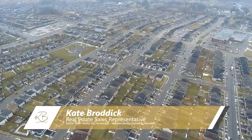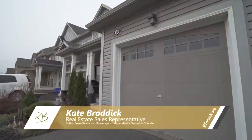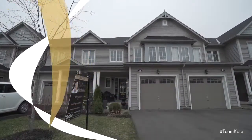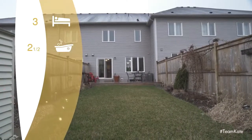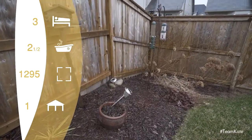Welcome home to the sought-after West Brant community, where this stunning townhouse sits on a quiet street just steps away from parks, walking trails, and schools. Offering three bedrooms, two and a half bathrooms, a single attached garage, and manicured lawns and gardens that will wow you in the summertime.